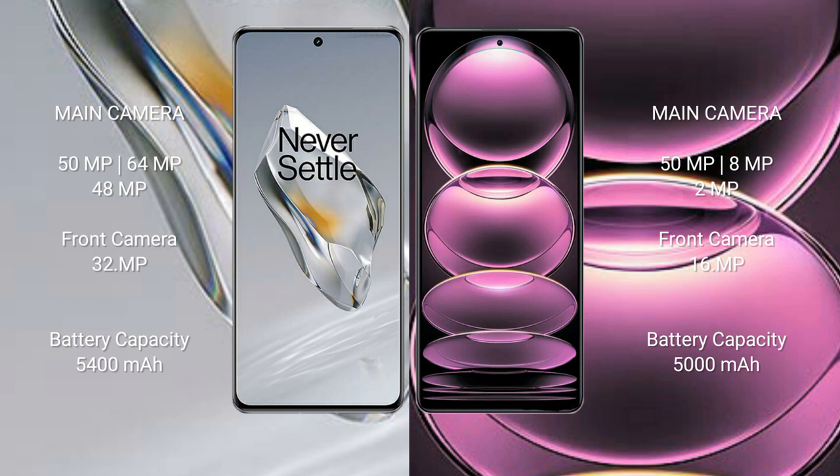The OnePlus 12 features a triple rear camera setup: 64MP plus 48MP plus 50MP, and a 32MP front camera. The Redmi Note 12 Pro features a triple rear camera setup: 50MP plus 8MP plus 2MP, and a 16MP front camera. The OnePlus 12 has a 5400mAh battery with 100W fast charging, while the Redmi Note 12 Pro has a 5000mAh battery with 67W fast charging.